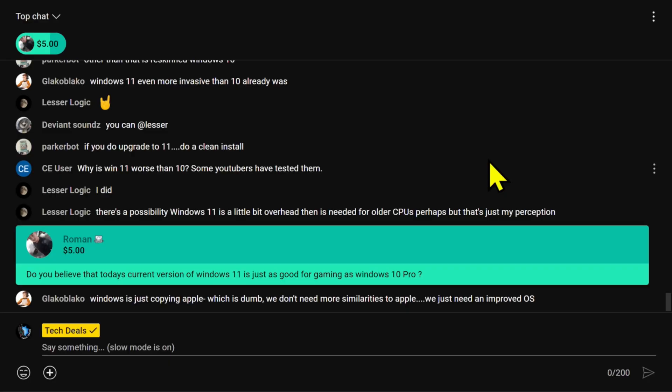Windows 10 is eight years old and goes end of support in two years. A follow-up question from Roman: do you believe today's current version of Windows 11 is just as good for gaming as Windows 10 Pro? I haven't noticed a difference worth caring about. I haven't specifically benchmarked them back and forth — to do so you'd really have to use something like an i9-10900K where it doesn't matter which one you're on. That's a lot of work.